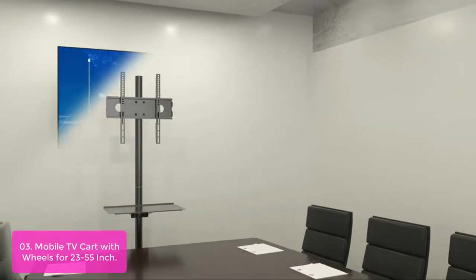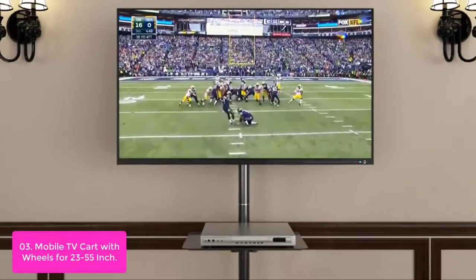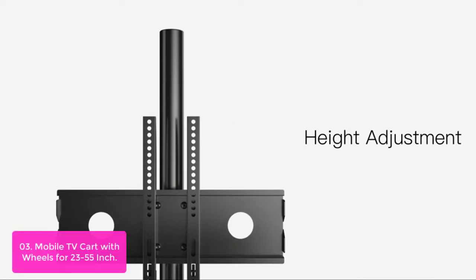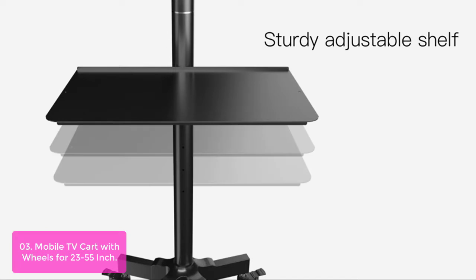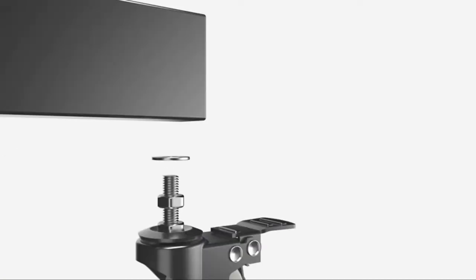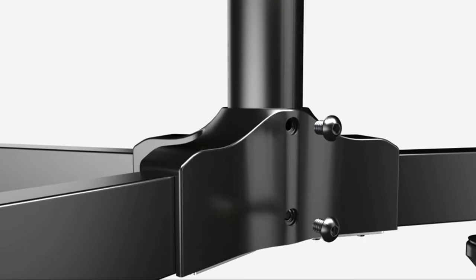List number three: Mobile TV Cart with wheels for 23 to 55-inch screens. This mobile TV cart fits most 23 to 55-inch plasma, LCD, LED, flat screen, and curved TVs weighing up to 55 pounds. It aims to offer an enhanced audio and video experience to every user. The wall mount plate can be adjusted, and you can easily choose the height you prefer to customize your viewing experience. The built-in wire management solution in the metal column allows you to organize and conceal wires and cables in the back of the stand.